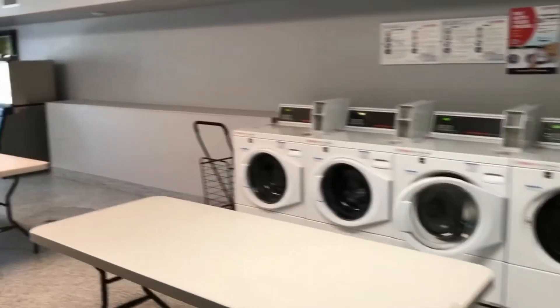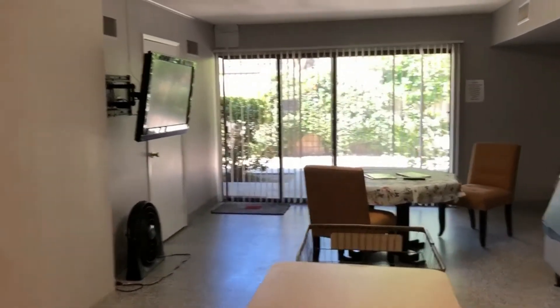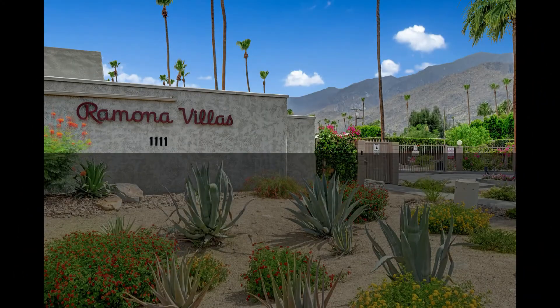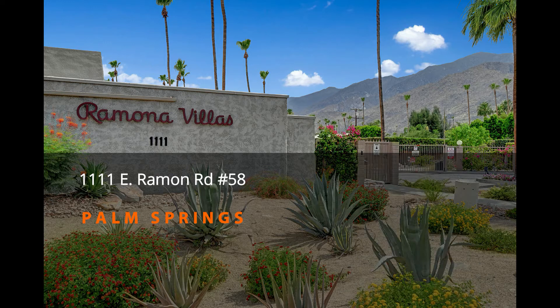Before we wrap up, in addition to the stackable washer dryer in the condo, the clubhouse also offers a laundry room with heavy duty coin operated machines, and notice the commercial ice maker too. Thanks so much for joining me today at Ramona Villas unit number 58. As you see on the screen, there's other information such as listing price and monthly HOA dues and more. Regarding the property upgrades that I mentioned earlier, I can send you a comprehensive list of the seller's improvements and updates, which is very extensive. Please contact me for that information.